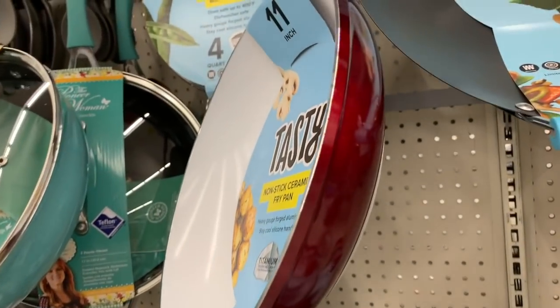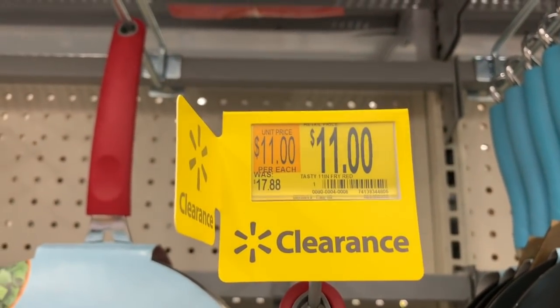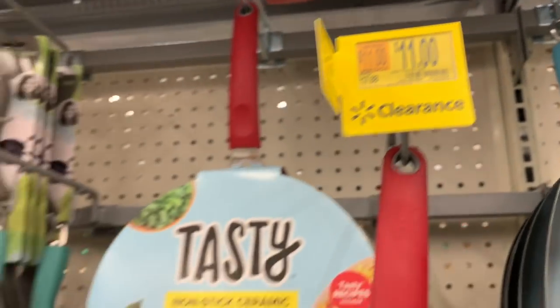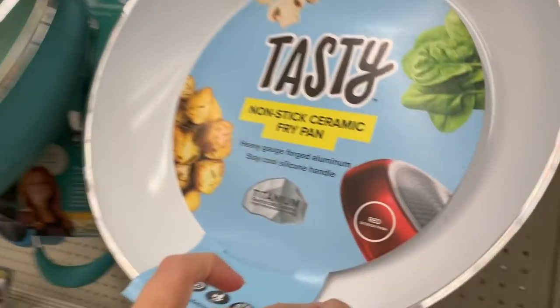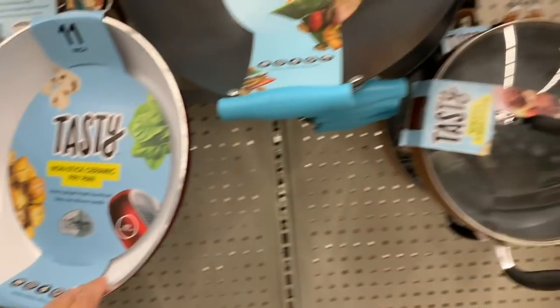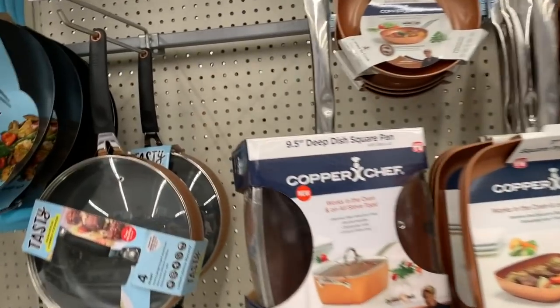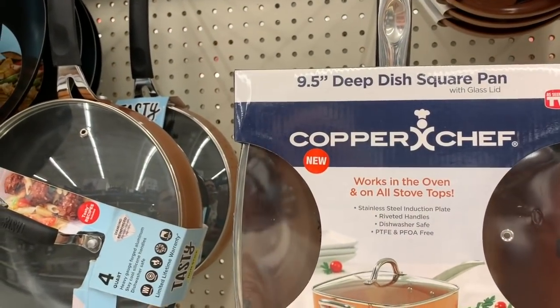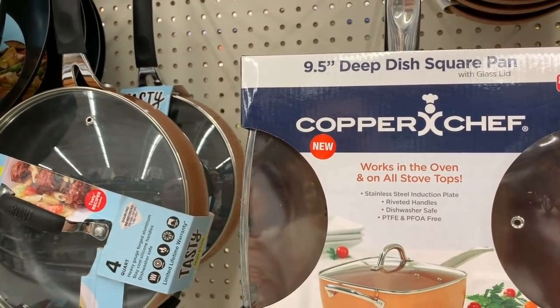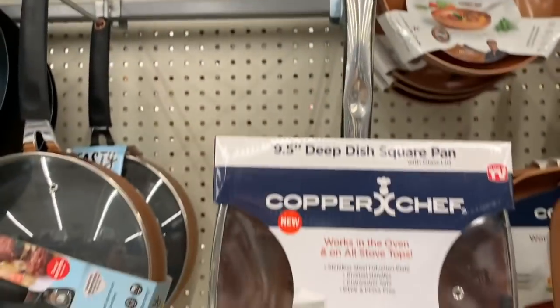You guys know the channel Tasty here on YouTube? They have a pan that was normally $17.88, on clearance for $11. It looks really nice - it's actually white on the inside and this really rich apple color on the outside. Copper chaff - I'm not really sure if this is supposed to be here. It says $29.97, now $17.